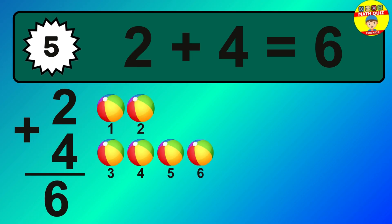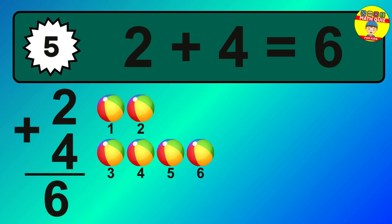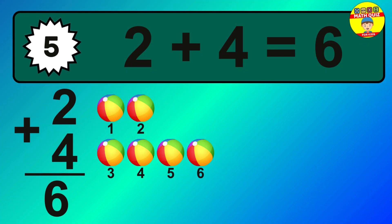The answer is 2 plus 4 is 6. Let's count it: 1, 2, 3, 4, 5, 6.